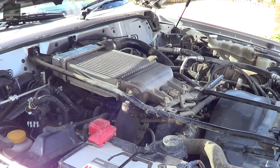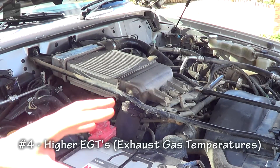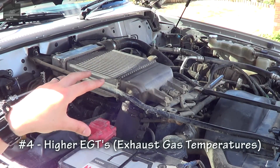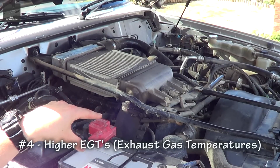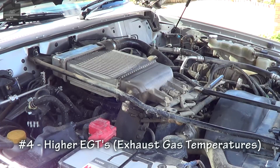This can also cause issues with the ECM pulling up fault codes and engine warning lights. Reason number four: blocking the EGR will cause EGTs, or exhaust gas temperatures, to rise in the combustion process. This is not ideal because this engine has been designed with the EGR system and those combustion temperatures in mind. If you suddenly raise those combustion temperatures, you'll actually reduce the longevity of your engine.